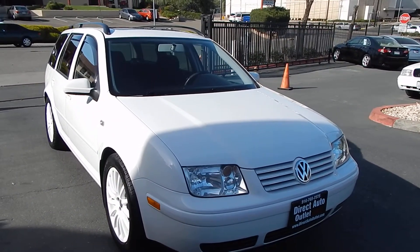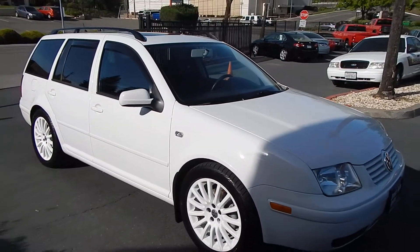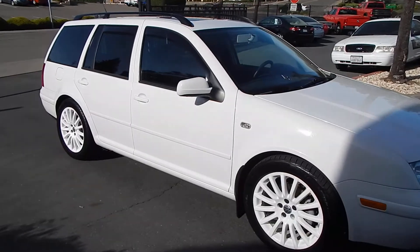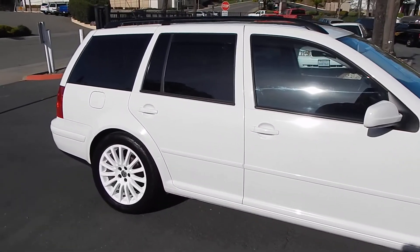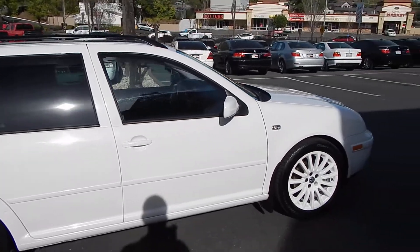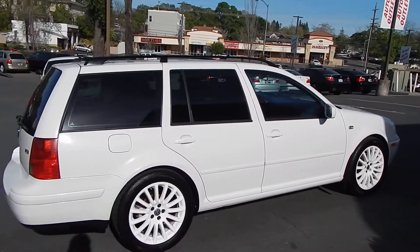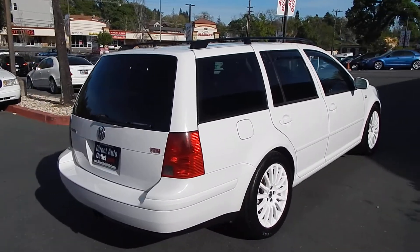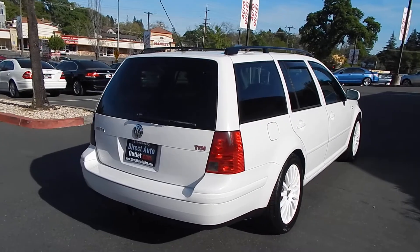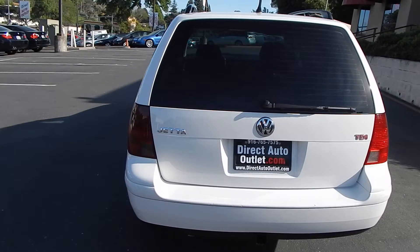People like these vehicles for a few reasons. One, these older Volkswagen diesels were known to be very long-lasting vehicles that can have several hundreds of thousands of miles put on them. Two is their amazing fuel economy — rated in the high 30s for city driving and the mid 40s for highway, and I've seen people report getting up to 50 miles to the gallon if you're being careful.